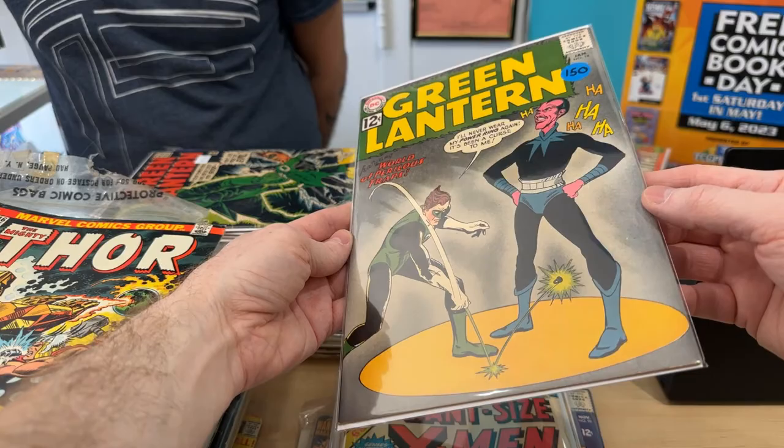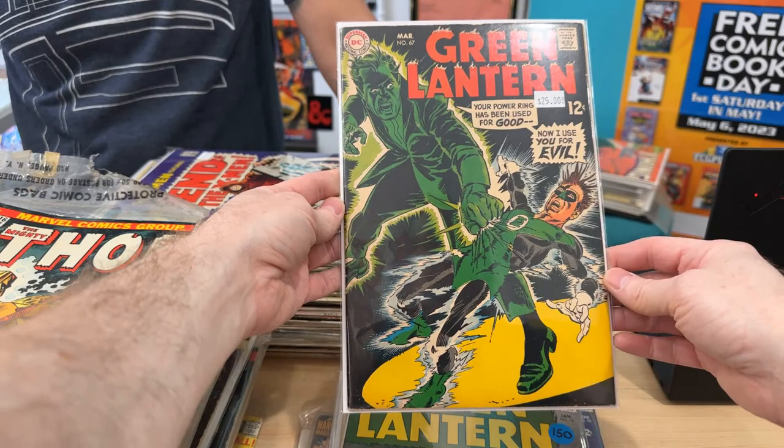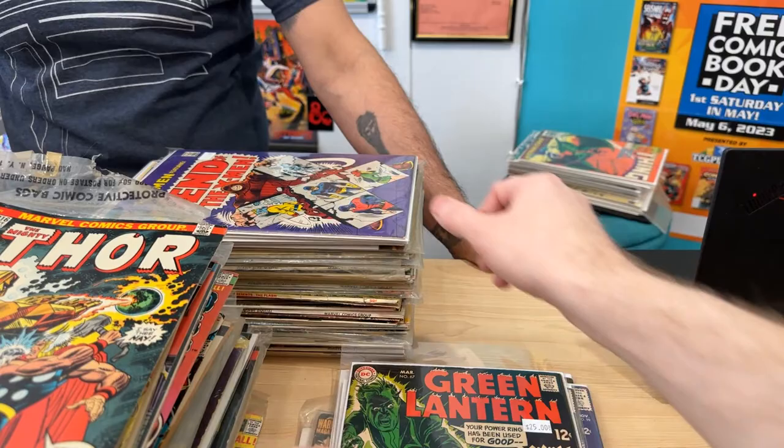Green Lantern 18 — beautiful condition. Someone has already called that one; it's pre-sold, that one is gone. Just showing it off. That one's gorgeous. Green Lantern 67 — wow, that's a gorgeous cover. I love that.